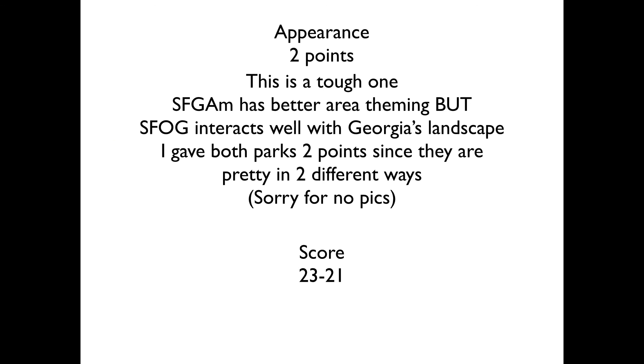Next up we have the appearance category, and this is a tough one. Six Flags Great America has better area theming, especially in Southwest Territory and Mardi Gras. But Six Flags Over Georgia interacts very well with Georgia's natural landscape, being very hilly and grassy. Both parks look pretty nice — Great America has very well-themed areas like Southwest Territory, while Over Georgia has these tunnels where you go under a hill with leaves and a fan, and it's a very well-designed area that interacts with the natural landscape. Both parks earn two points for being pretty in two different ways.